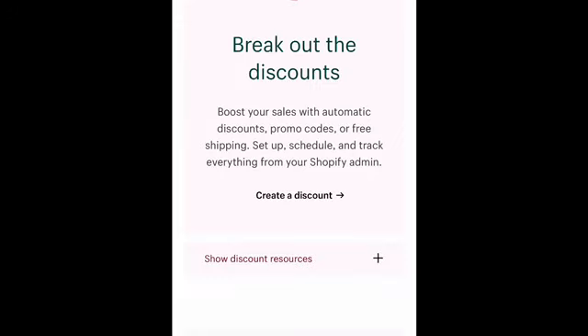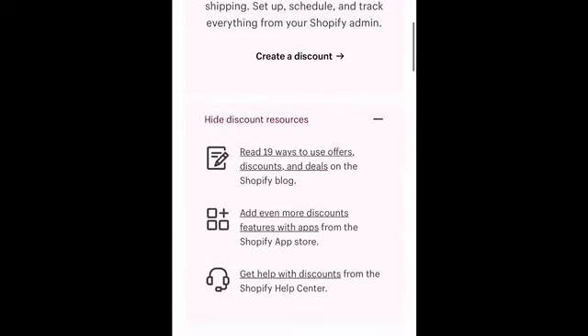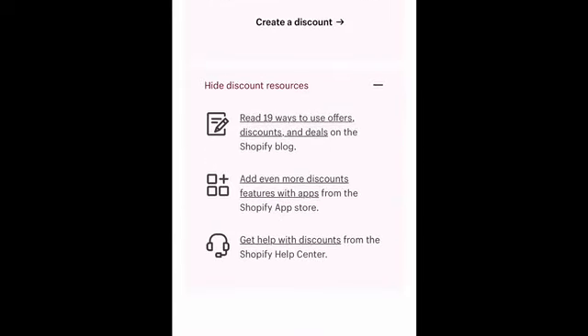It mentions breaking out the discount so you can boost your sales with automatic discounts, promo codes, or free shipping — set up, schedule, and track everything from your Shopify admin. If you click on 'create a discount,' that's going to take you to the section of your online store where you can create a specific discount for your Black Friday. If you haven't toyed around with creating discounts for your store, I recommend that you do that now, especially if you're planning on offering a Black Friday discount.